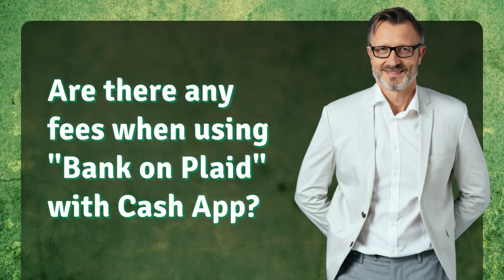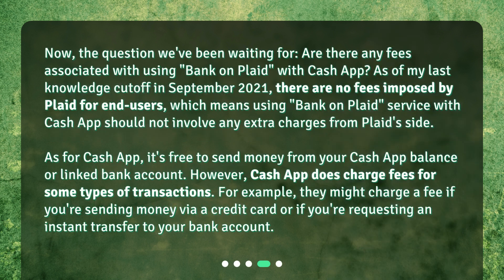Are there any fees when using Bank on Plaid with Cash App? As of my last knowledge cutoff in September 2021, there are no fees imposed by Plaid for end users, which means using the Bank on Plaid service with Cash App should not involve any extra charges from Plaid's side.